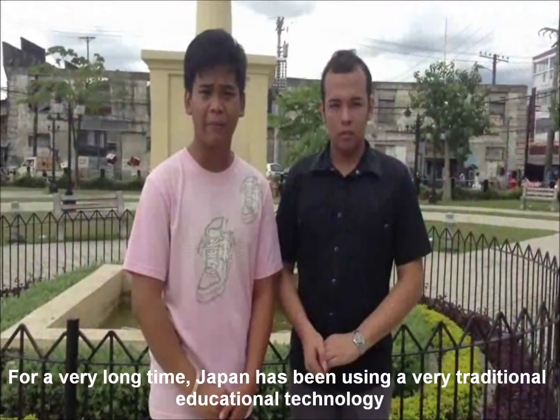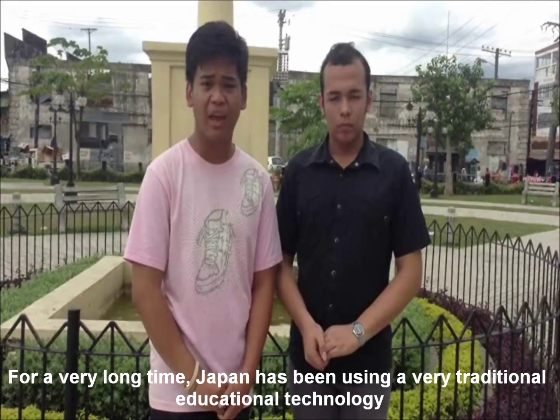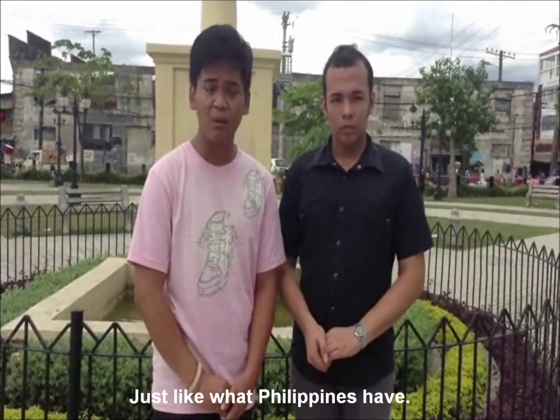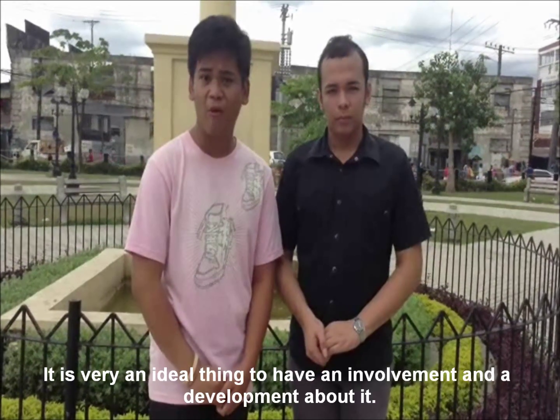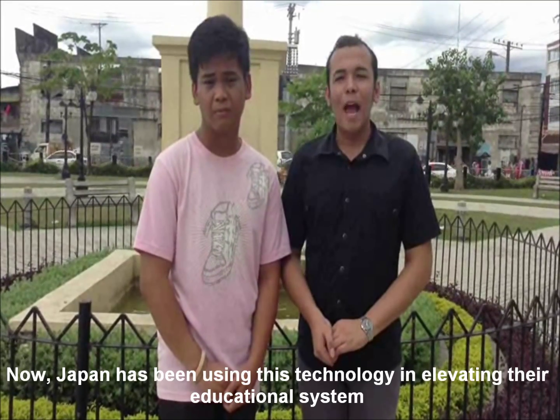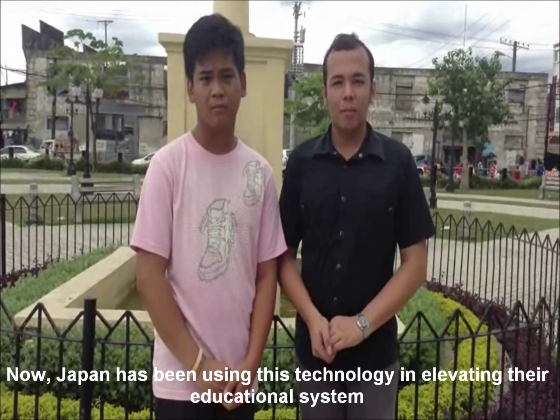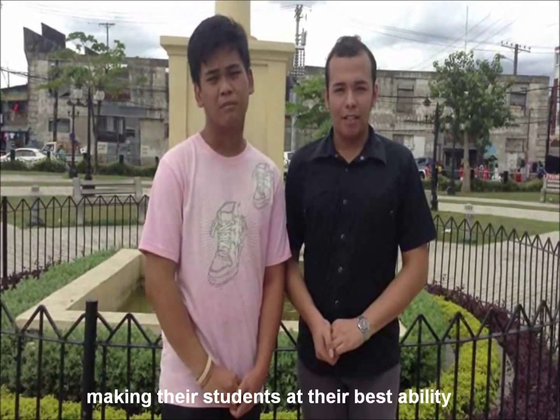For a very long time, Japan has been using a very traditional educational technology. It's a very big deal to have become involved. Japan has been using this technology in elevating their educational system, making their students at their best ability.